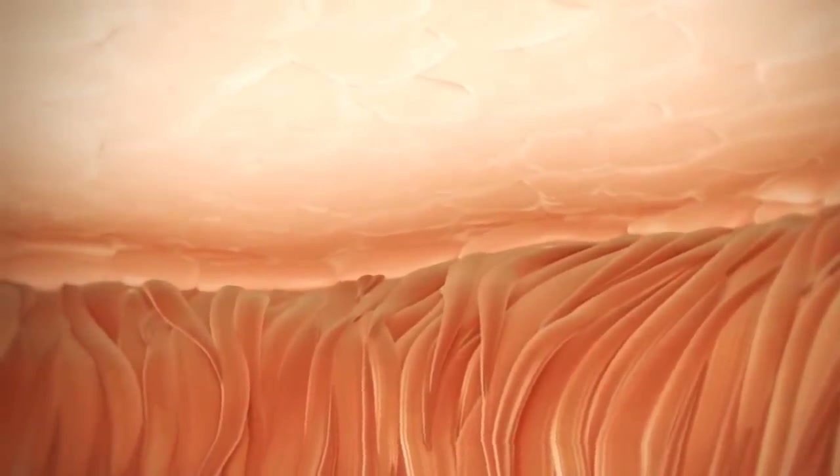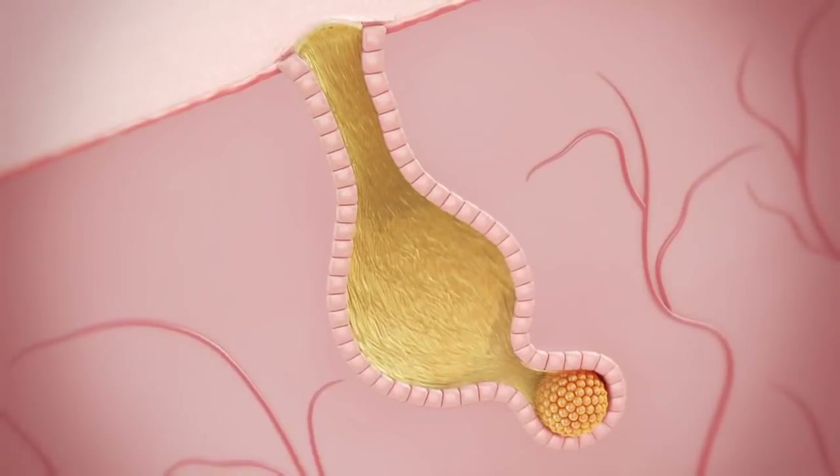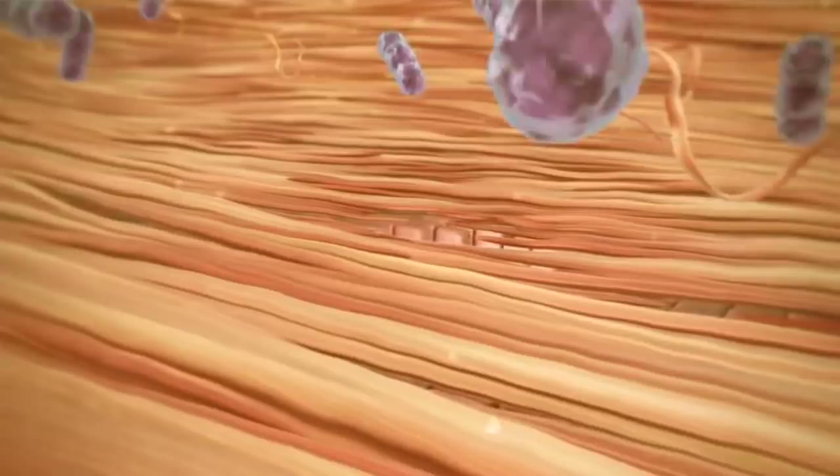When pores are blocked, the oil and keratin that are being pumped into the follicle can't get out. Pressure builds up and makes the follicle expand like a balloon being filled with water. As the follicle gets larger and larger, this stretches the follicle walls.